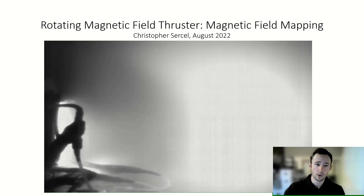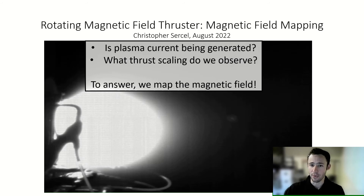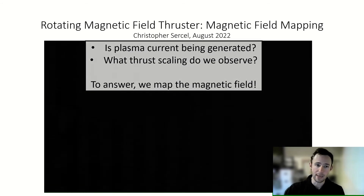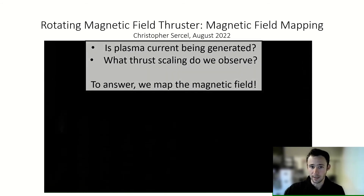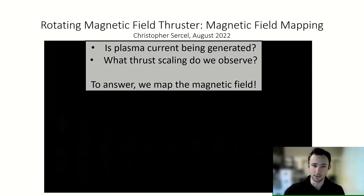To do so, we use something called a B-dot probe to map the magnetic fields inside the thruster throughout a pulse. When we do, we can see what's really going on from a magnetic perspective and compare that to other measurements. This will let us see how much current we're generating and how it's interacting with the magnetic fields.